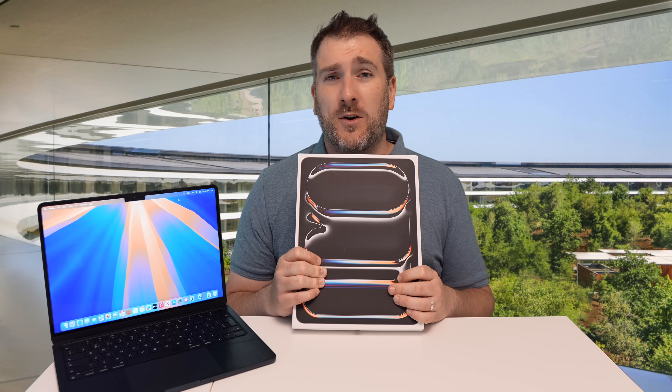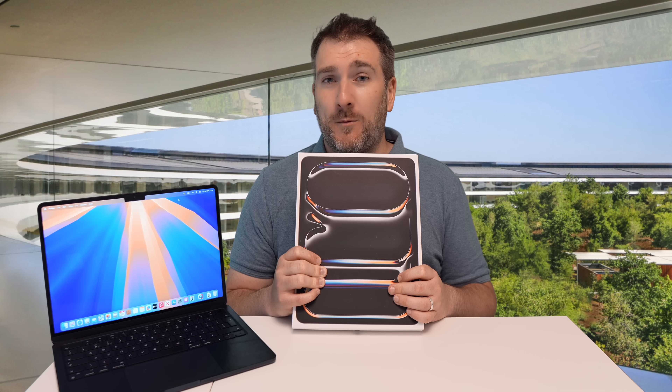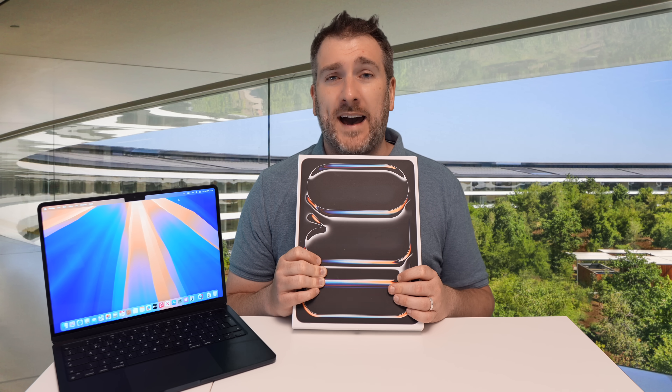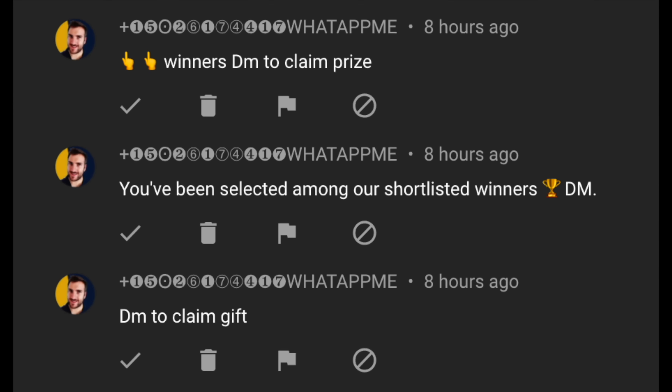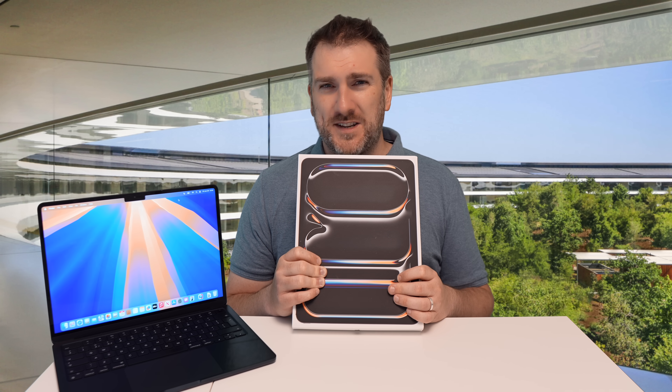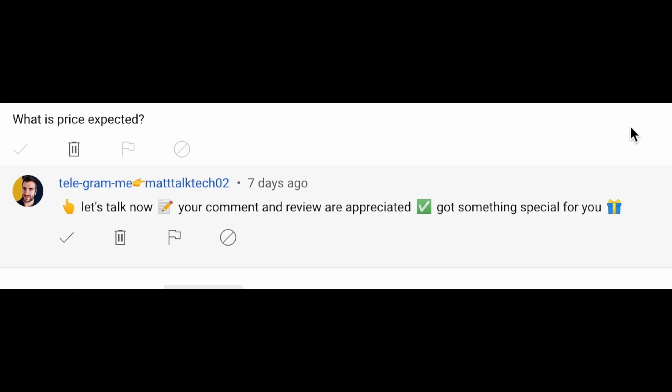Near the end of September I'll be doing a video with details about the live stream for the iPad Pro giveaway, so you won't want to miss that. Also, please be aware there are scammers impersonating me on WhatsApp and Telegram asking for money for postage — please ignore and report them.